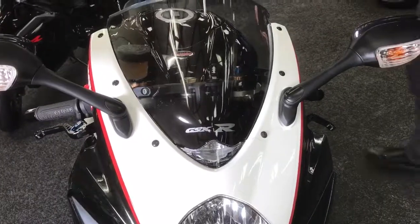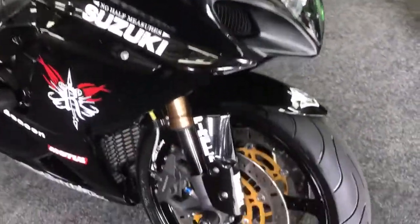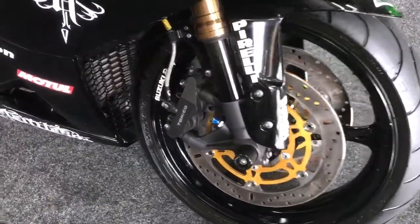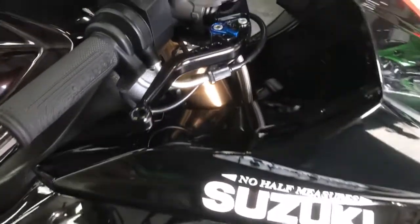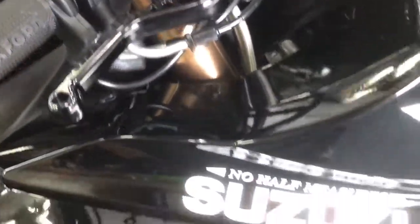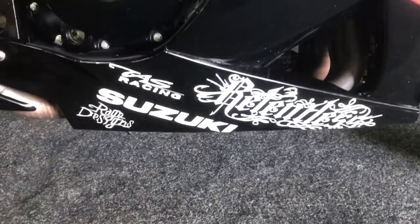11,084 miles from new and it's got a load of extras on it. Obviously it's got the custom paint, it's got some Pazzo levers. You might not see it on film but it has also got some paint protection around the bike as well, just to protect against stone chips. It's also got protection on the bottom of the forks and the bearing, just to protect in case it goes over.